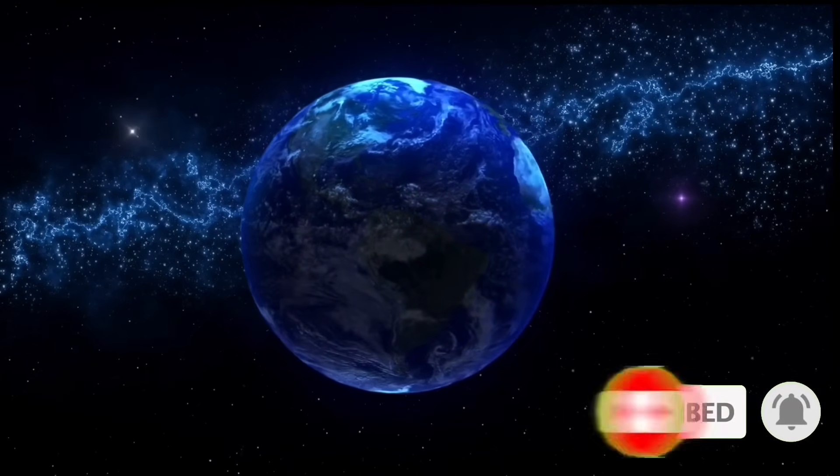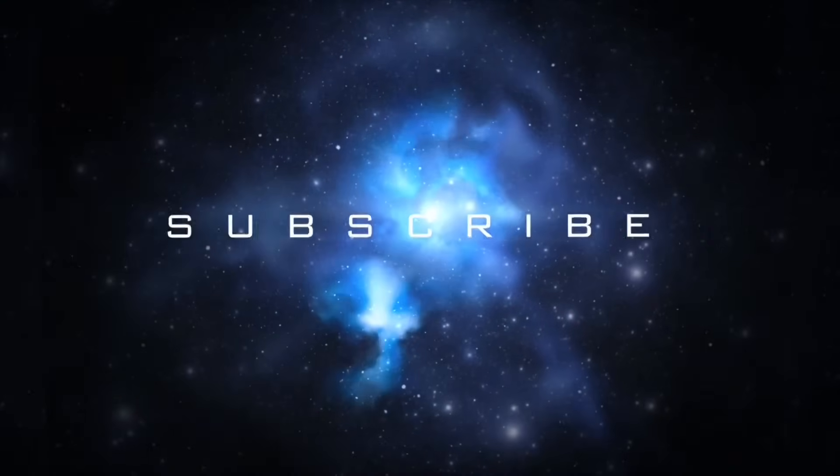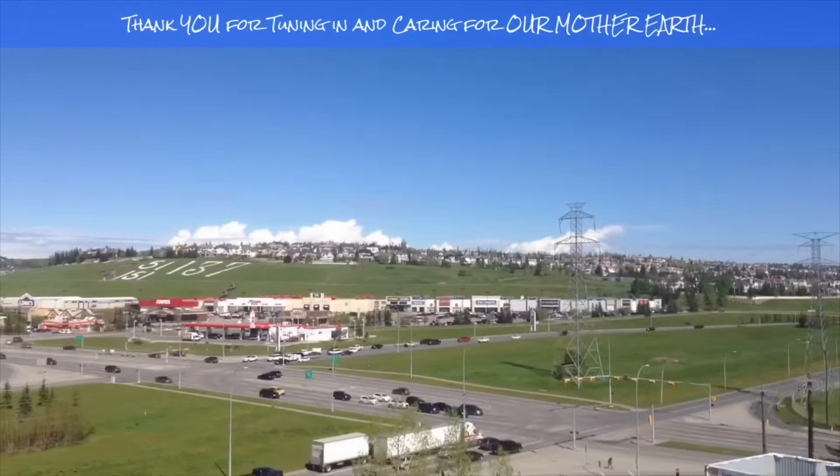Stay young and have fun, and get your daily due. Bye now. If you enjoyed today's video, please hit that like button, subscribe, and share with your friends and family from across the world. See you next time.